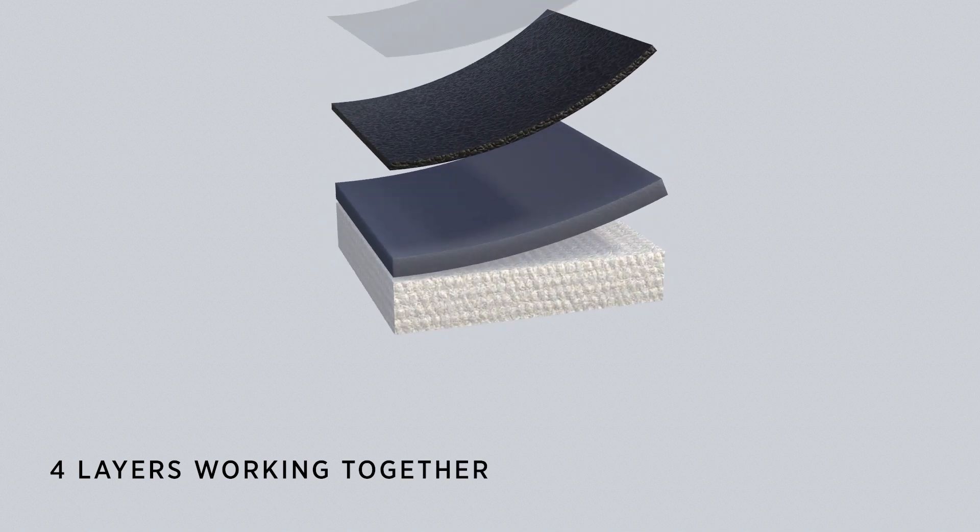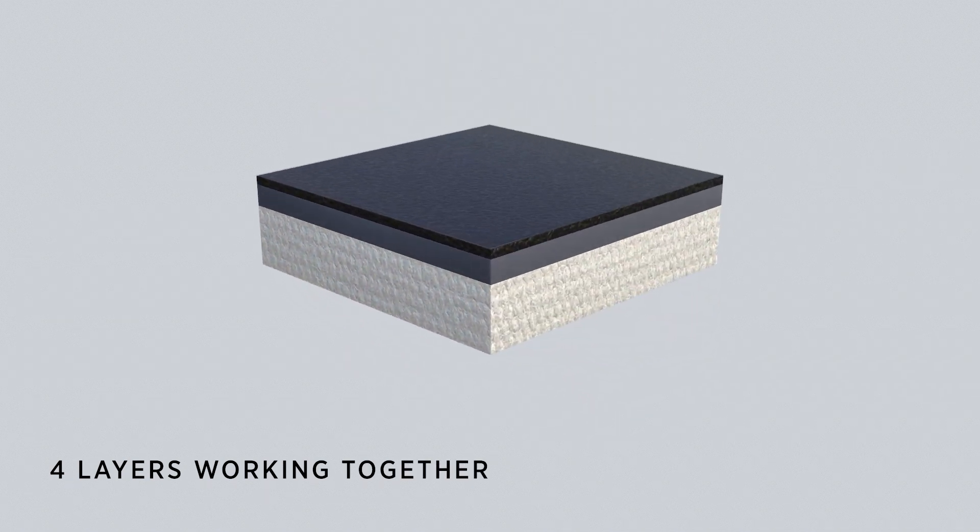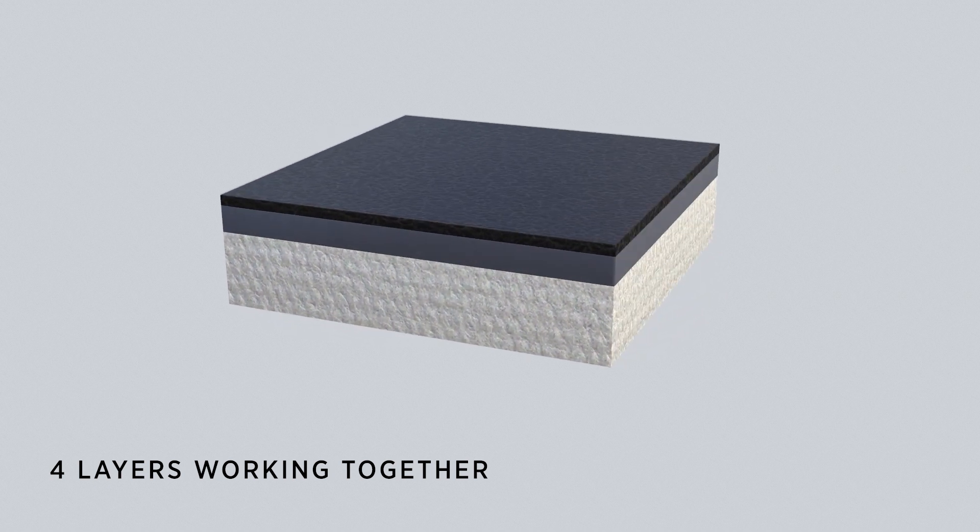Depending on your targeted use of the silicone coated textile, the different products are carefully chosen and assembled to deliver perfect performance.